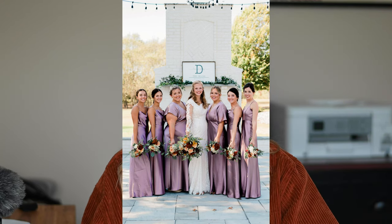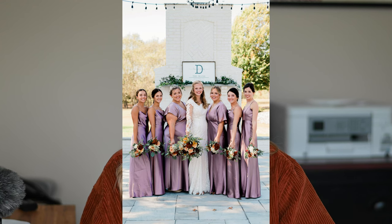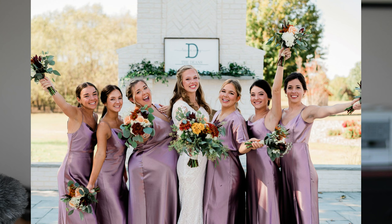Next, I have all the bridesmaids drop their bouquets down to their sides — arms loose, bouquets kind of upside down — and angle in towards the bride. We get a smiley one and a serious one. I mix it up between full body and coming in tight for half body variety. Then we go back to bouquets up, bridesmaids angled in, and do a cheering shot — some bouquets up in the air, some down — a 'yay she's getting married' shot, smiling at me and then at each other.